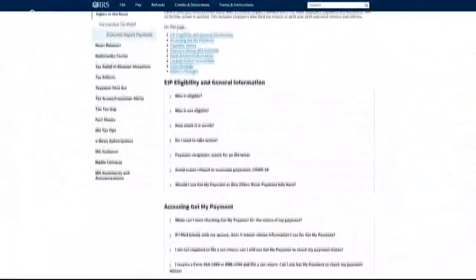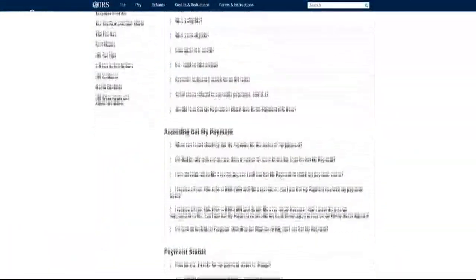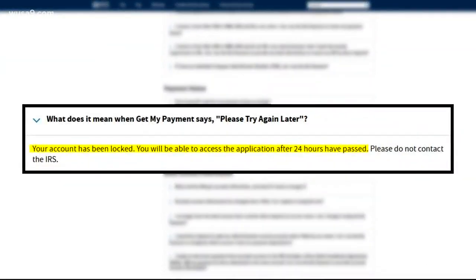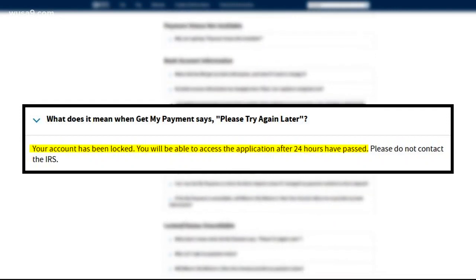Or there are a couple of error messages you can get. Maybe you put in the wrong information, so you can try again. But if you try too many times, you'll get locked out for 24 hours, so watch out.